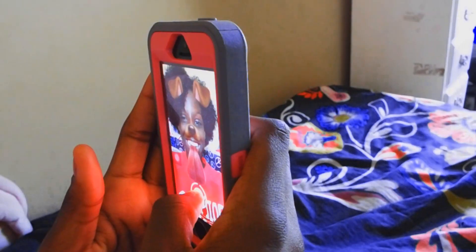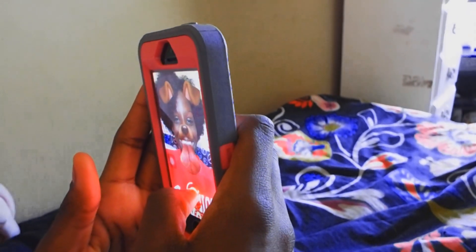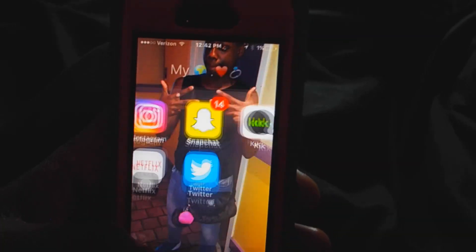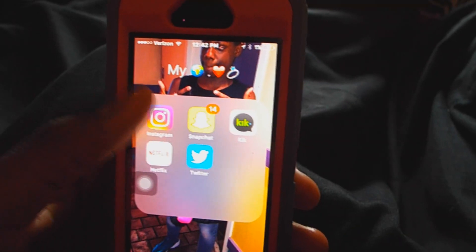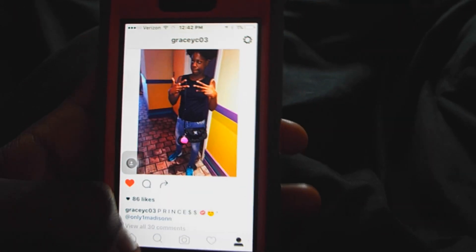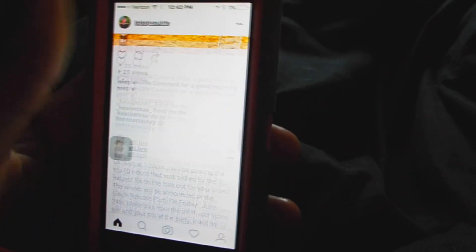Of course I have to get on Snapchat and play with the doggy filter because that's like my favorite filter. I just love playing with all the filters — it's my favorite thing in the morning. If you want to follow me on all my social medias, they'll be down in the description box, so make sure you follow me on there.